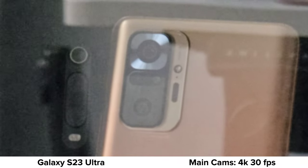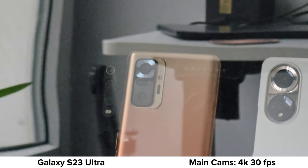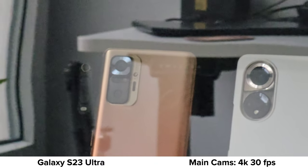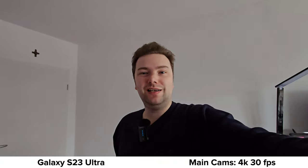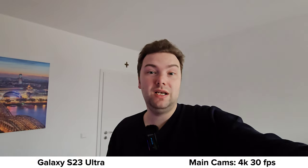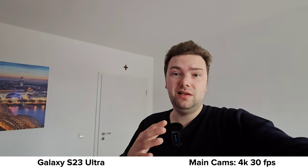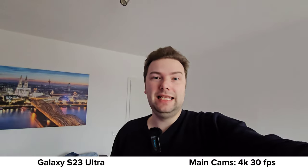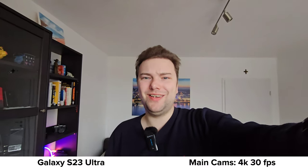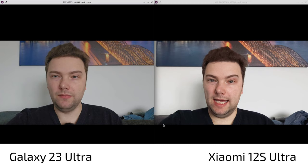I'm tapping to focus at 10x zoom but it doesn't improve much. Then switching to 0.6x ultrawide on the S23 Ultra — it's very wide. Stabilization, colors, and noise level in this dim situation all look decent. You can see how wide it is as my left hand is nearly visible in frame.